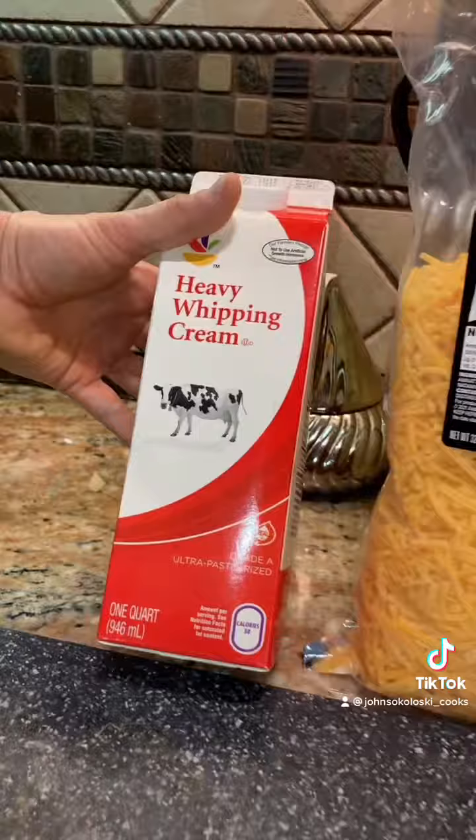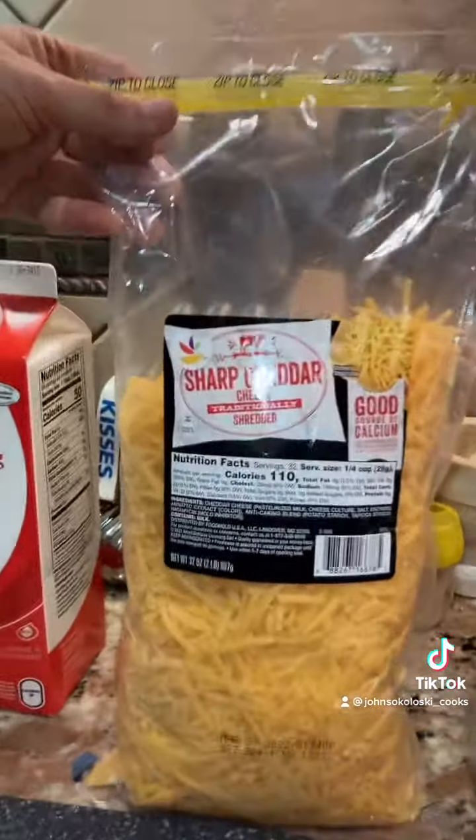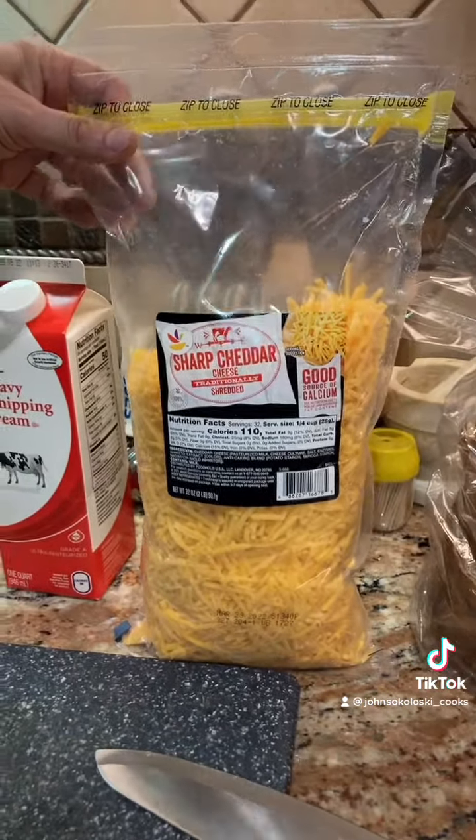The other thing you're gonna need is a quart of heavy whipping cream. You're gonna need a big bag — this is a two pound bag of sharp cheddar cheese, shredded.